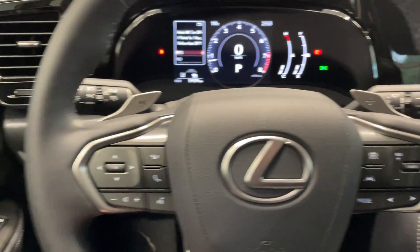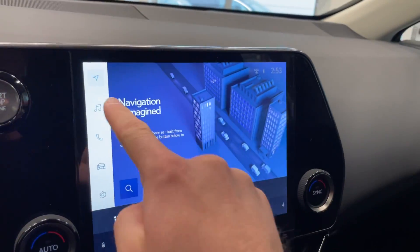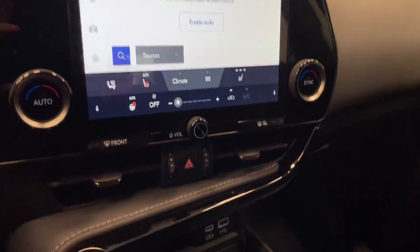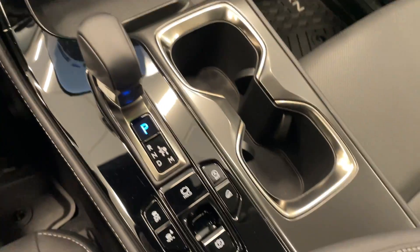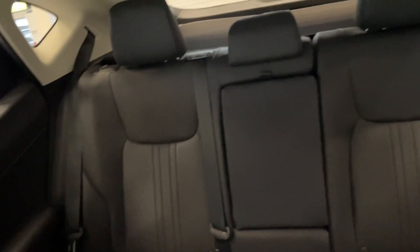All your steering wheel controls are there, and this touchscreen is so extremely responsive — it is so nice to use. Your temperature controls as well. Take a quick look at the rear seats with lots and lots of space.